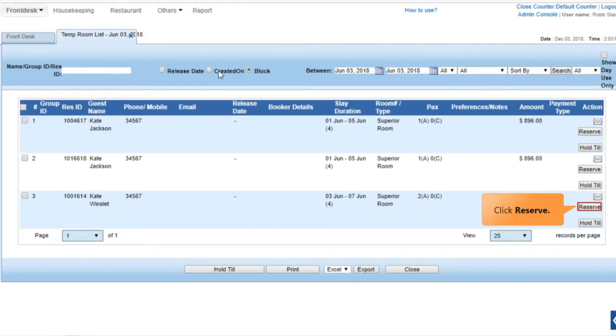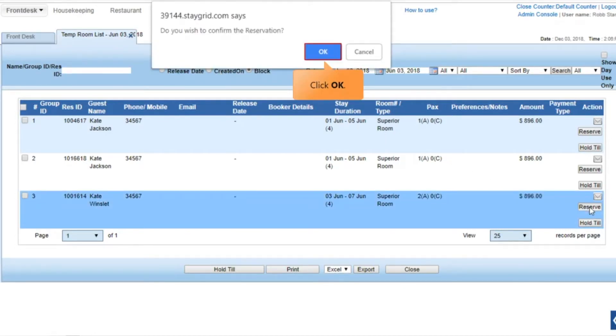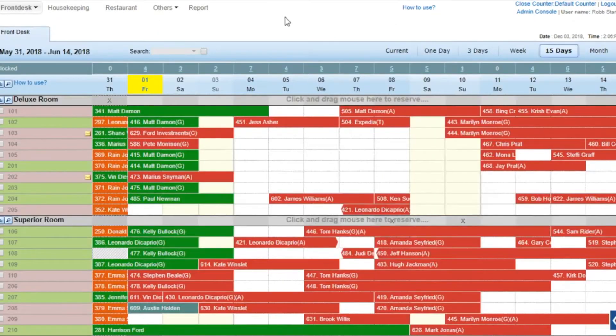Click Reserve in front of the reservation to confirm. A confirmation panel opens. Click OK. The reservation is confirmed on the front desk. The numbers on the blocked row also update.